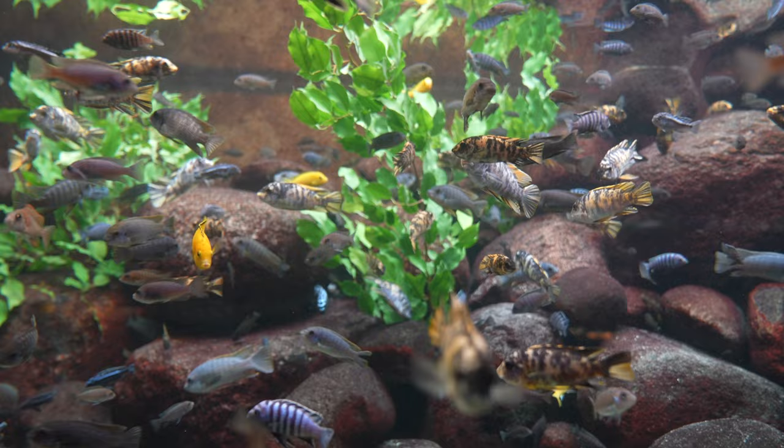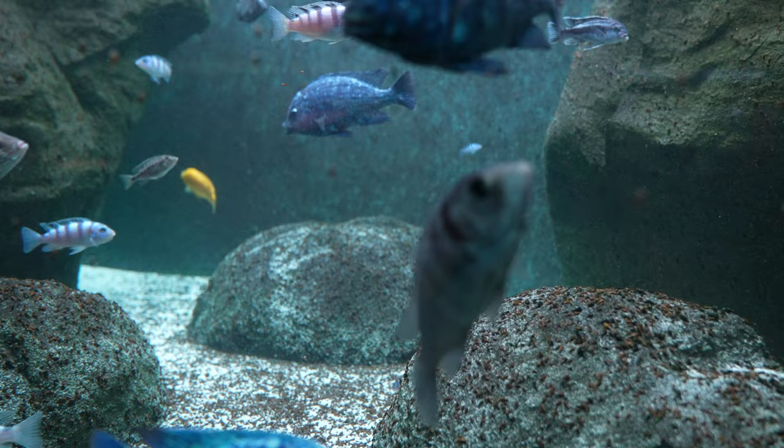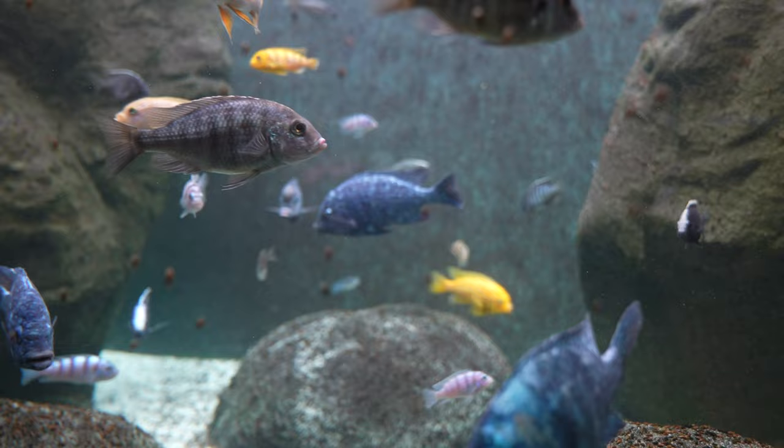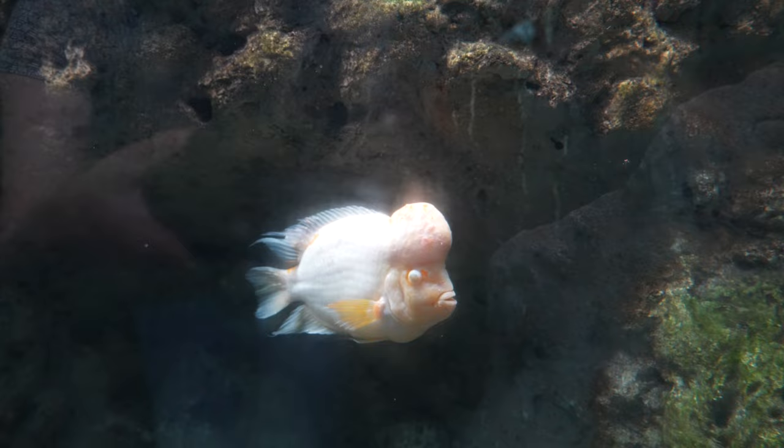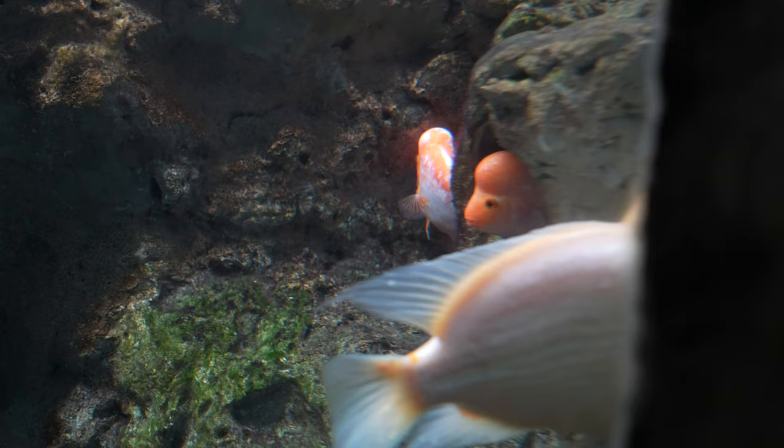These are cichlids from Lake Malawi. These cichlids are from Lake Victoria. Midas cichlids can be found in Central America. And this is an American alligator.